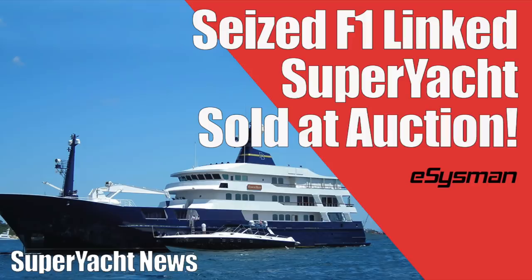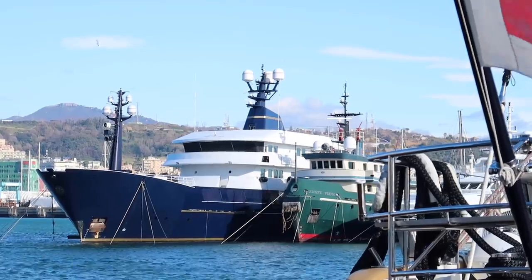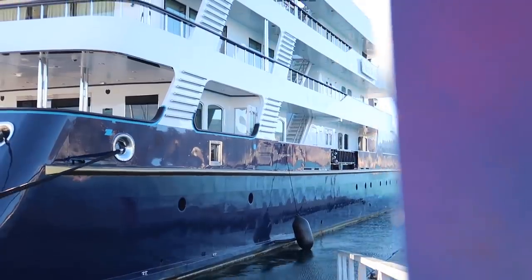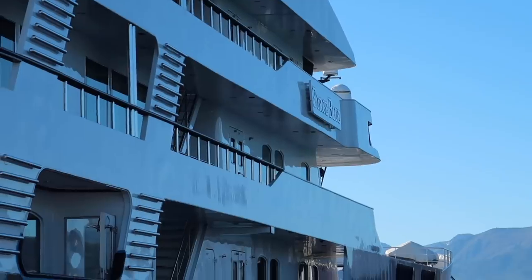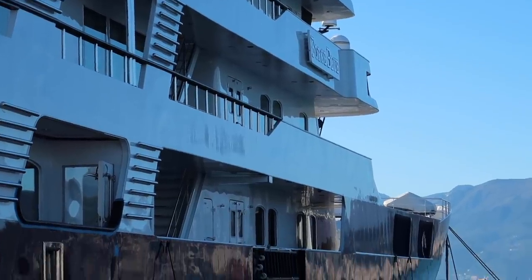If you saw my recent news video where I talked about Force Blue, well, here it is. It's docked in Marina Genoa. It's been here in Italy since 2010. The owner is Italian, but it wasn't originally based here — I believe it was based in La Spezia, or that's where it was arrested for non-payment of fuel.